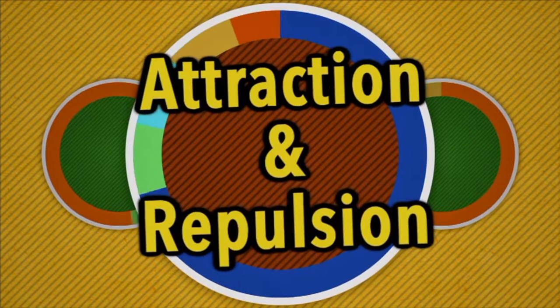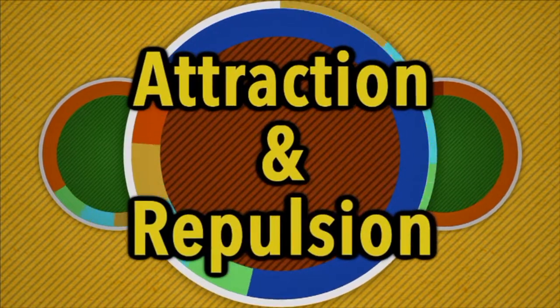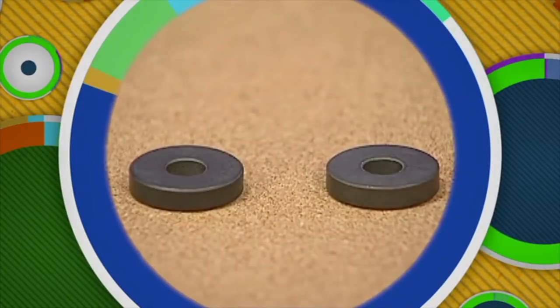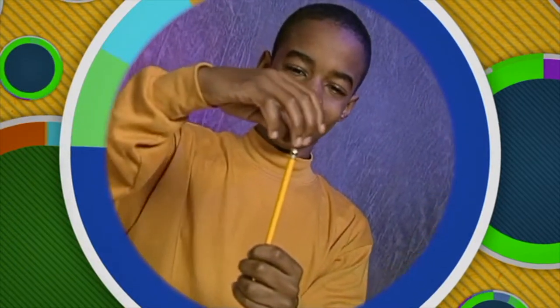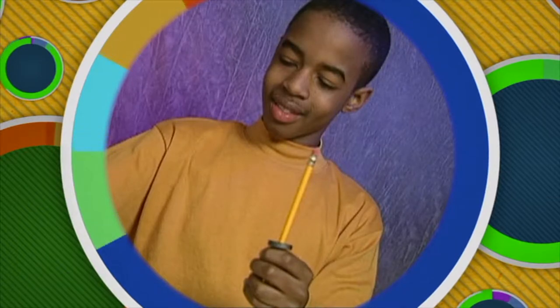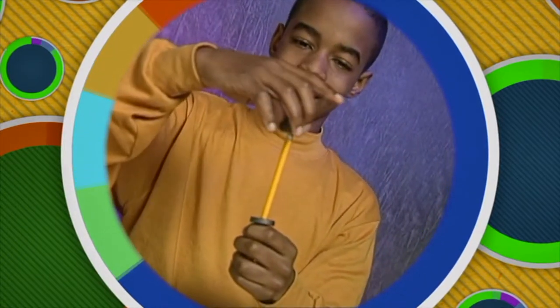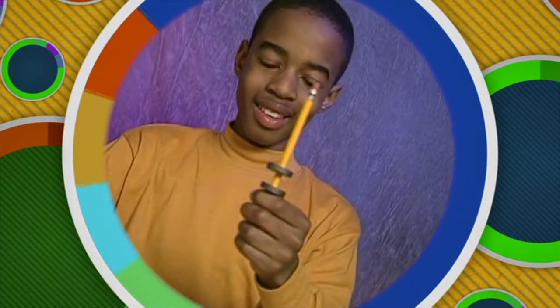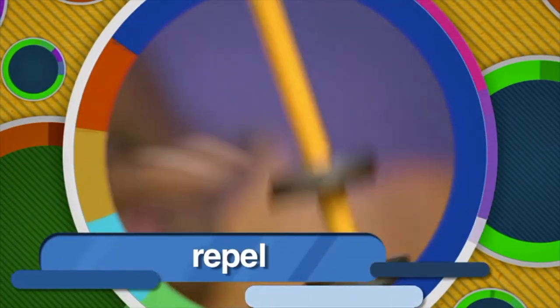Attraction and repulsion. Magnetic forces can attract materials made from iron, like paper clips and nails. However, magnets don't always attract each other. Let's demonstrate with these two disc magnets. We'll place one magnet on this pencil with its north pole facing up, and we'll place a second magnet on the rod with its north pole facing down. Watch what happens — the magnets push each other apart, or repel each other.